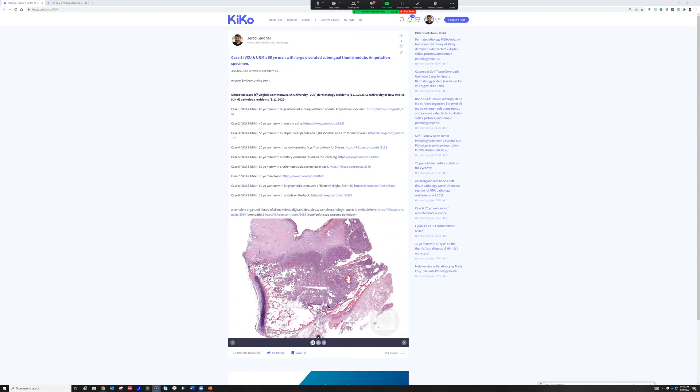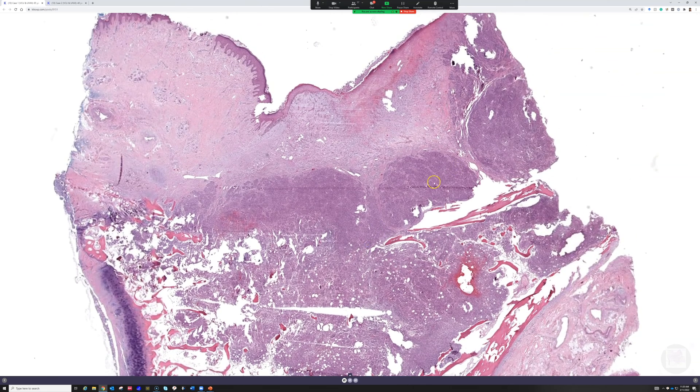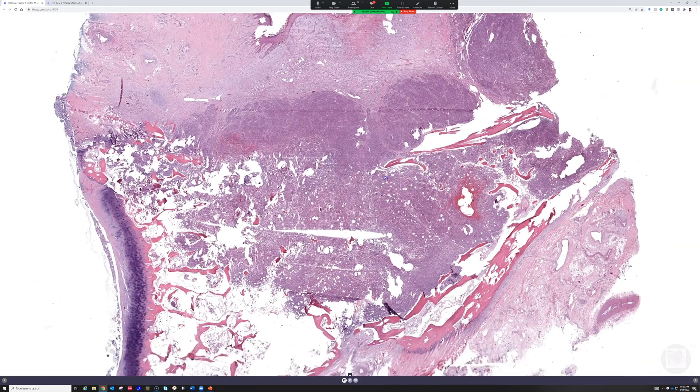We are on case one. Does anyone want to volunteer to tell me what you think about this case? A 65-year-old man with a large ulcerated subungual thumb nodule, and this is an amputation specimen. Let me maximize it here — here is view number one.